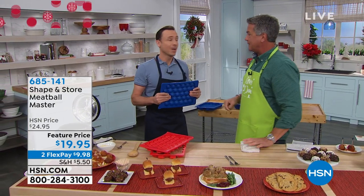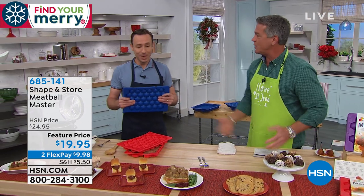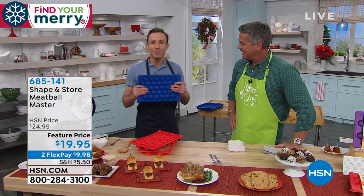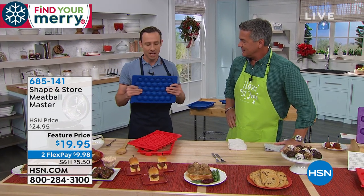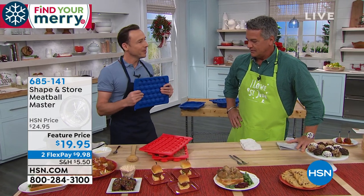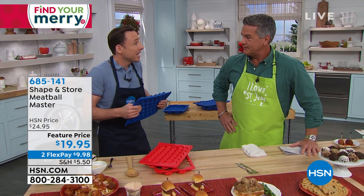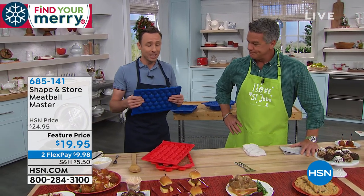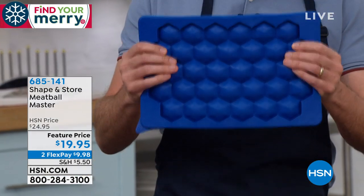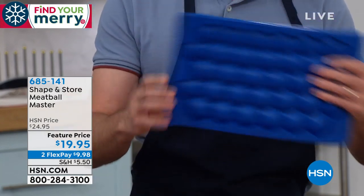Absolutely. Tell me why you created it. Well, my whole family loves meatballs — who doesn't love meatballs? They're so comforting and hearty. But they can be a real hassle to make, like you just said. So my wife and I designed this product. When I was a kid in the kitchen with my grandma, she'd be there rolling them out one at a time. It would take her the better part of a day to get a meal together.